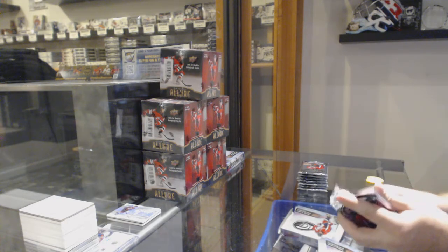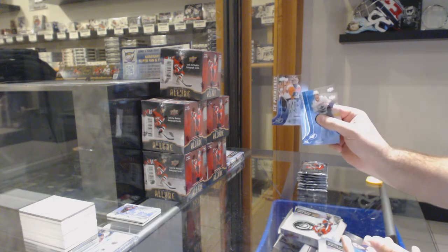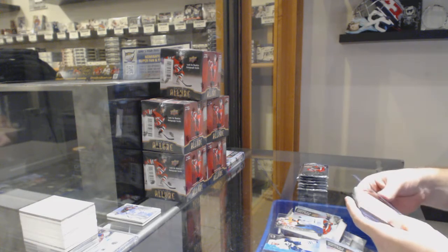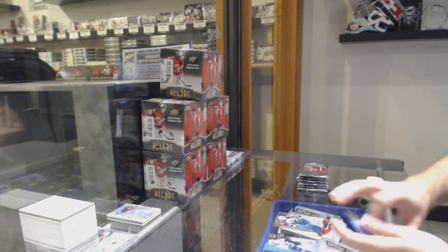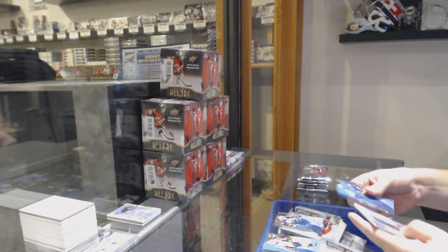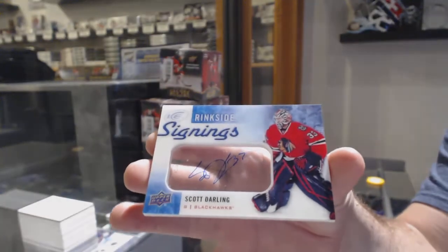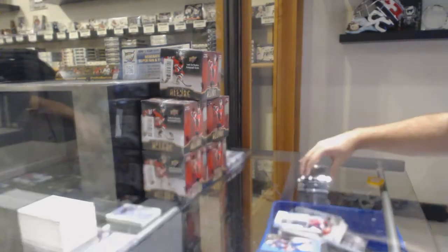Box number two. We've got, for the Flyers, Anthony Stoller, $14.99. $14.99 for the Winnipeg Jets, Andrew Kopp. For the Chicago Blackhawks, ringside signings — Scott Darling.